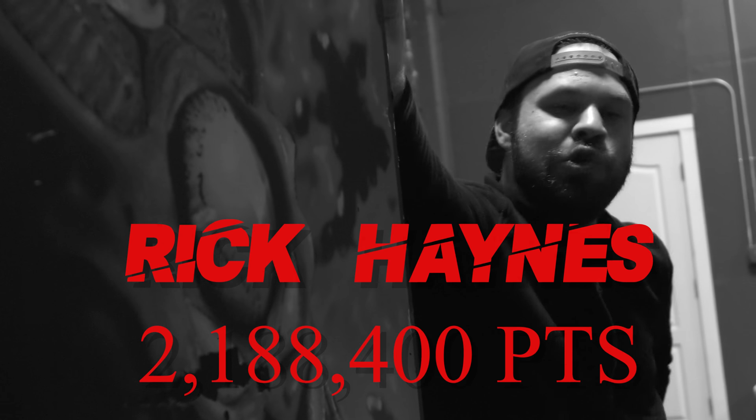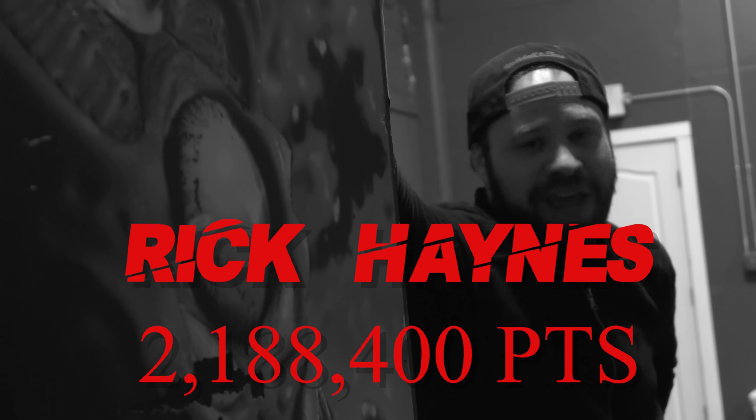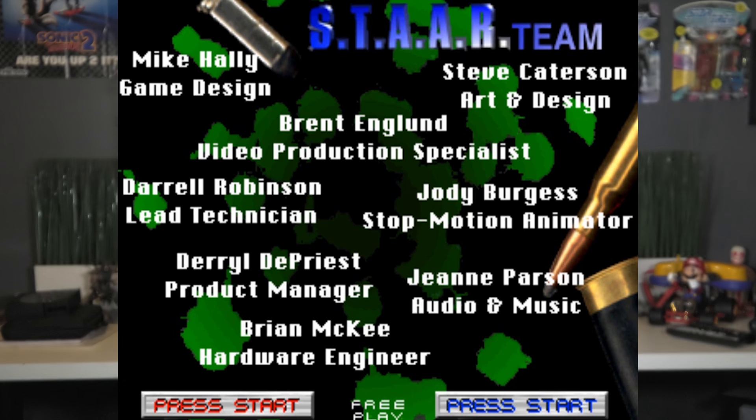A guy named Rick Haynes currently holds the official world record for Area 51 with a score of 2,188,400 points posted on April 10, 1999. The music was done by Michael Stein and not Gianna Pearson, even though she's listed in the credits at the end. She was apparently upset that Robert Rao hired an outside guy — she was on staff, but Rob didn't like her music.